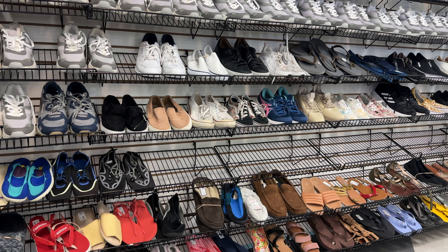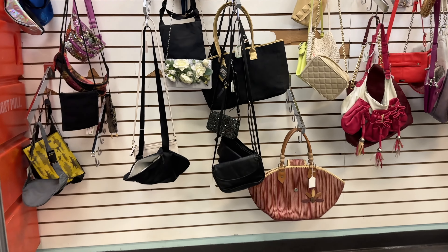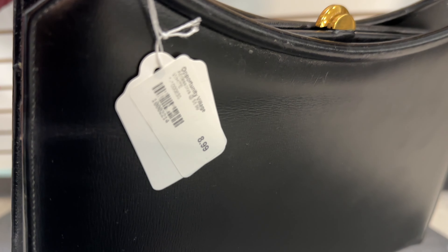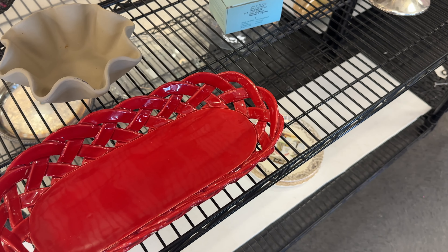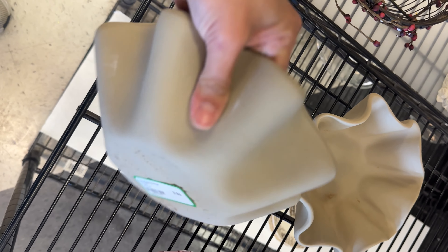This store had some similarities to a Habitat for Humanity. I thought they had a good selection of light fixtures — this one here was one of my favorites. They even had some can lights. I wondered if some of these fixtures and props were donations from the Las Vegas strip hotels. I saw quite a bit of items that looked new as well, like this teacup and saucer set.